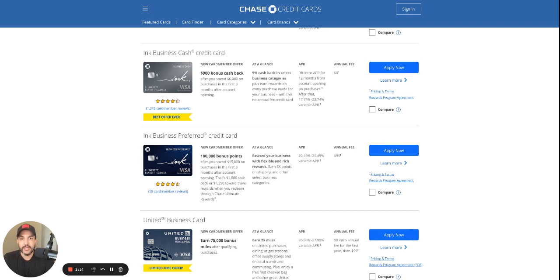A couple of things you want to keep in mind before you apply. Chase is known to be a relationship type of bank. It doesn't mean you can't get approved if you don't have a relationship — it just means you're more likely to get approved if you already have one. So you want to open either a personal account or a business account. Another thing you want to do for high limits is have $5,000 to $10,000 in your bank account before you apply, because banks have their own internal grading system that puts you in different tiers depending on your balance, which increases your odds of getting a higher limit.